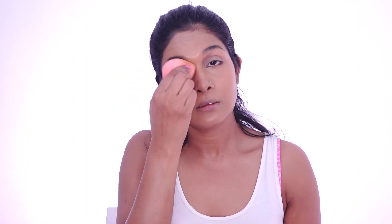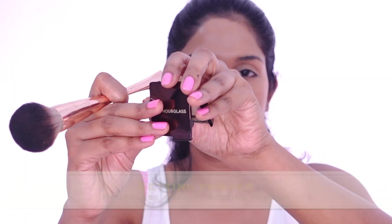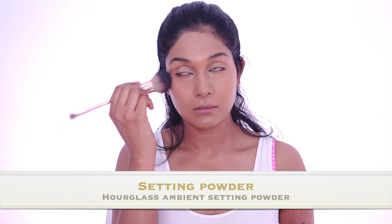And then with whatever is left on the beauty sponge, I'll use it over my eyelids. To set my base, I'm using here Hourglass Ambient Setting Powder. I'll go ahead and lightly dust it all over my face.